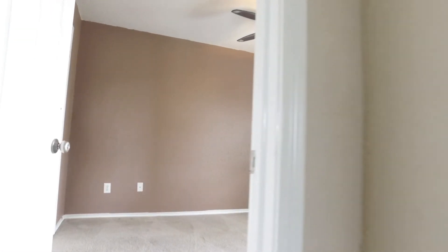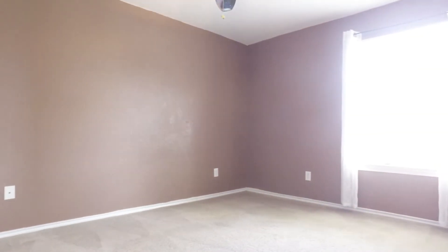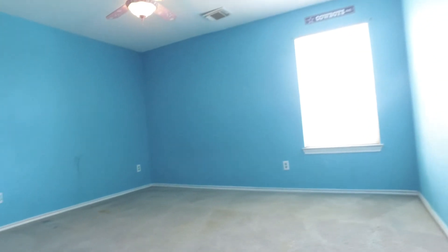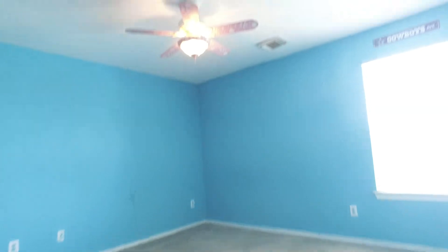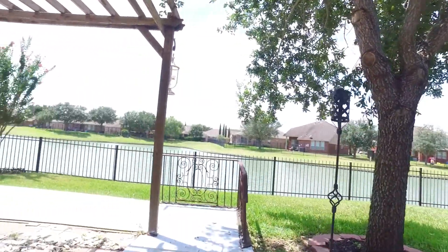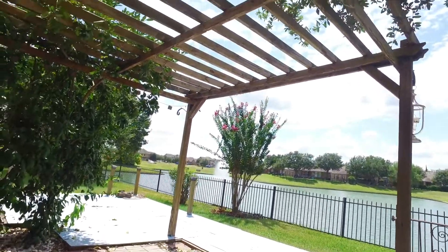A gorgeous bedroom with a ceiling fan, and another one right here — this is perfect for everyone in the family. A huge backyard opening to a view of the lake and fountains. Gather outdoors with friends and family.